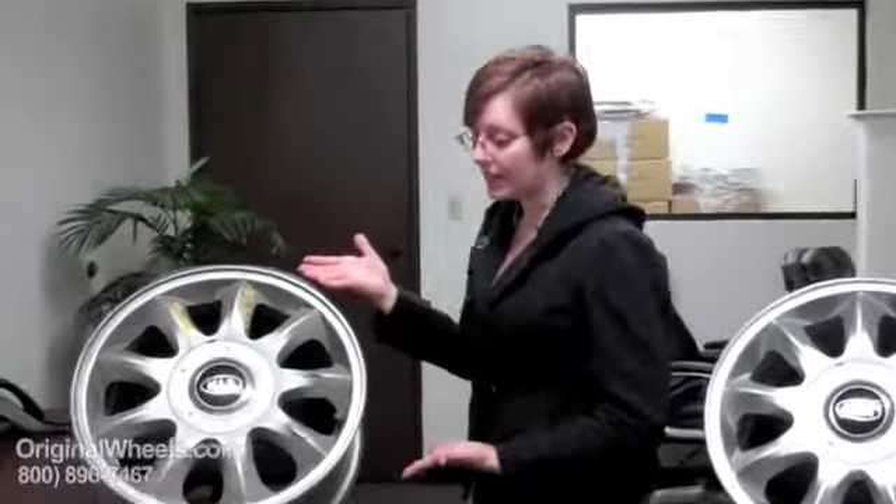Thank you for joining me today. It is Heather with OriginalWheels.com. Today's video was created to help people that are looking for factory original used Kia Sportage rims. When most people think they are looking for a used Kia rim, they think of a junkyard, they think of private parties, and they might get something like this.